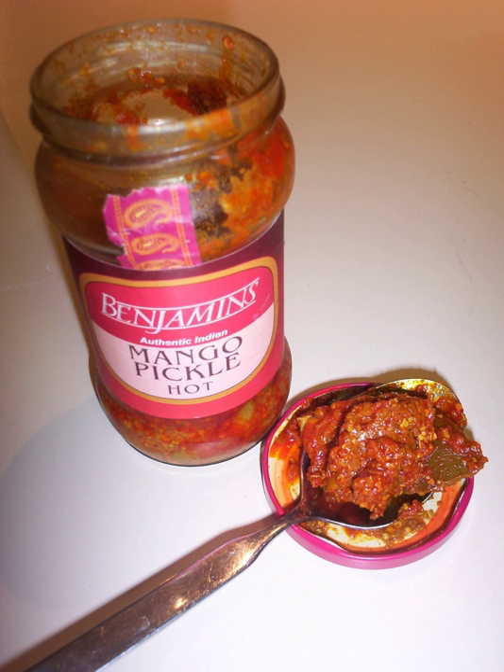A dish termed Indian pickle may include cabbage, cauliflower, carrot, French beans, onion, radishes, gherkins, celery, garlic and other foods.